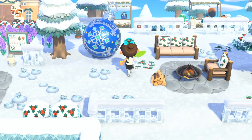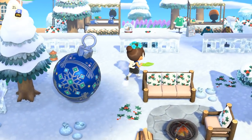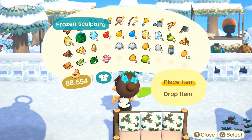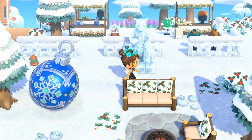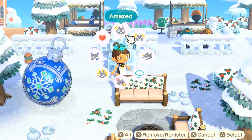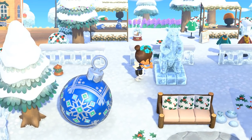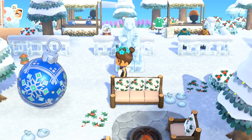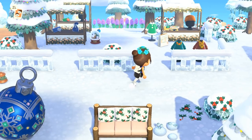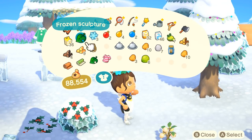This is like the hardest I've ever worked to properly decorate my village and I'm really proud of everything we've accomplished. Let's put down a gigantic frozen sculpture — oh, it's so cool! But it's not even... oh no. The bear sculpture is going to have to go somewhere else. We'll plant another cedar tree here and put the bear sculpture over here for now.